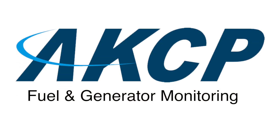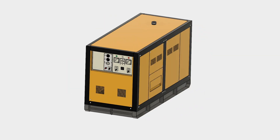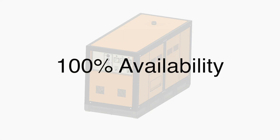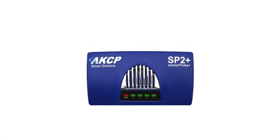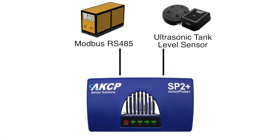Introducing the fuel and generator monitoring solution from AKCP. Remotely monitor your generator and fuel tanks to ensure 100% availability of your standby power system. The SP2 Plus connects to your generator via Modbus RS-485, while fuel tanks are monitored via an ultrasonic tank level sensor.